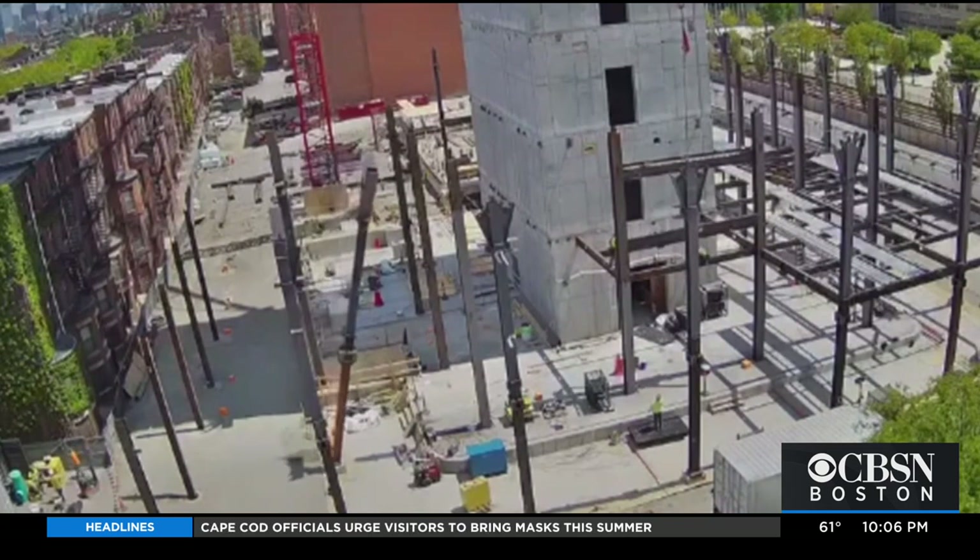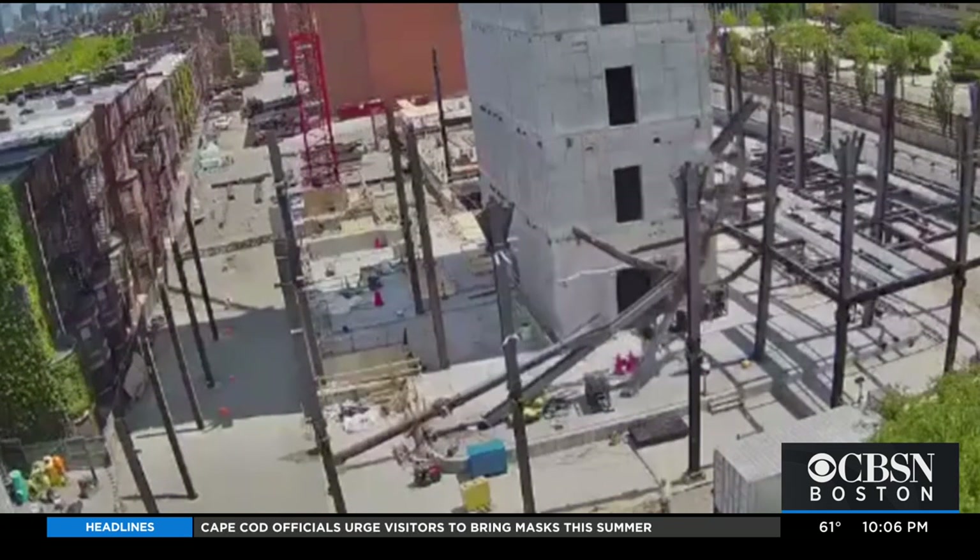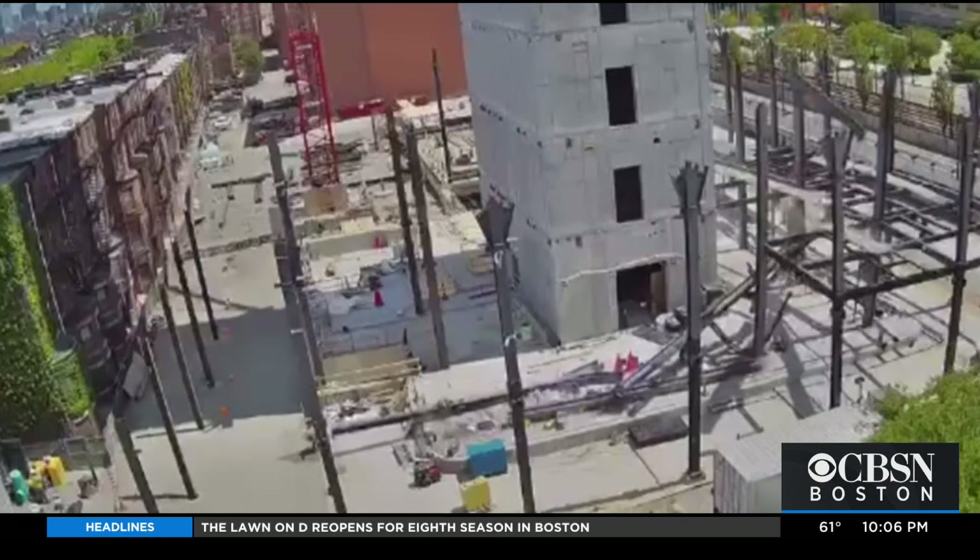Construction workers here on site tell me these guys are lucky to be alive, especially after seeing the video of what happened last Friday. Newly released surveillance video shows the moment beams fell like dominoes at a Boston University construction site, taking two workers down with them.